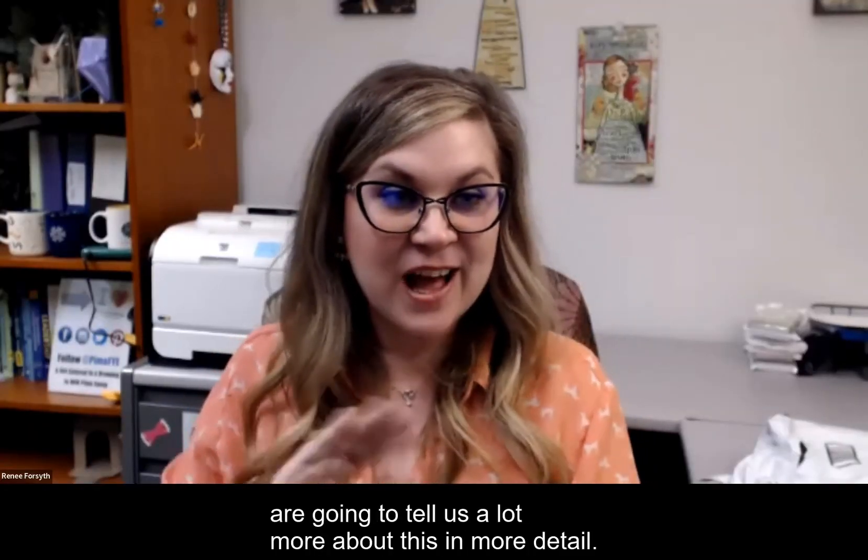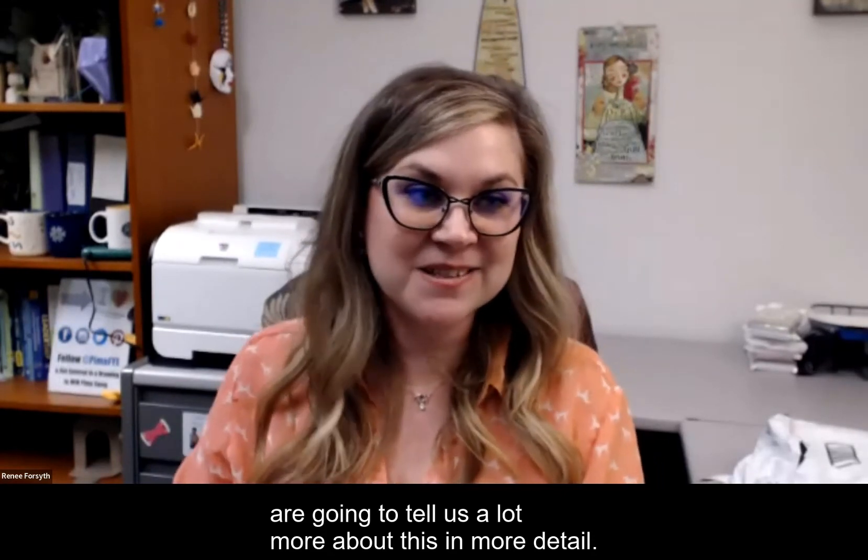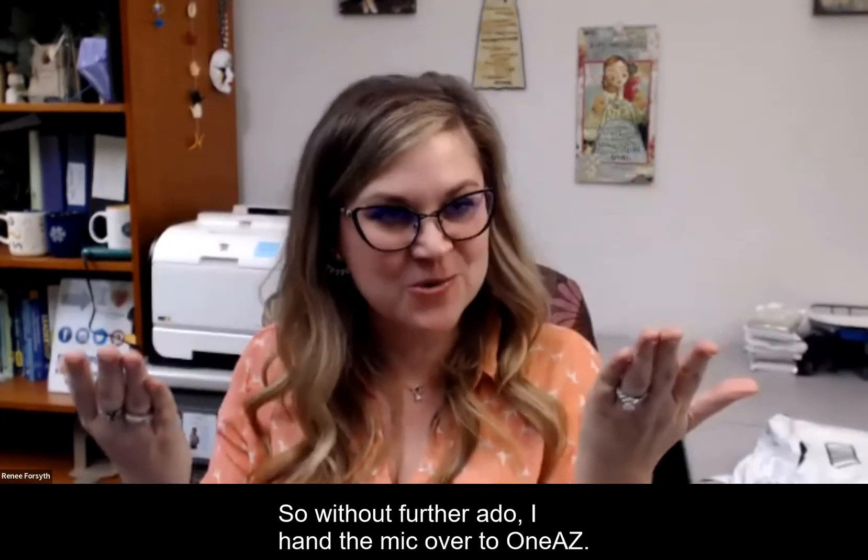They are going to tell us a lot more about this in more detail. So without further ado, I hand the mic over to 1AZ.